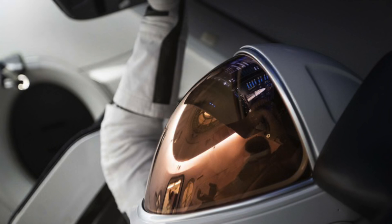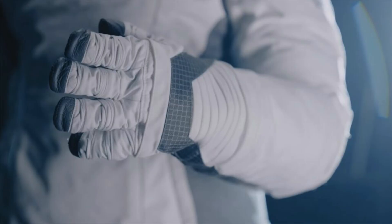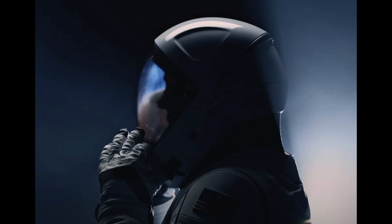Good morning everybody and welcome to my channel. My name is Jakub Vanis and today I'm going to be talking about the new suit from SpaceX that they are going to be using for a spacewalk. This is pretty exciting and without further ado, let's take a look at what I'm talking about. Three, two, one, let's go. Let's play the video.